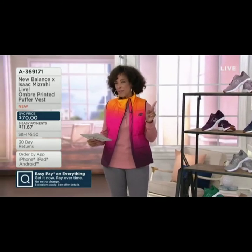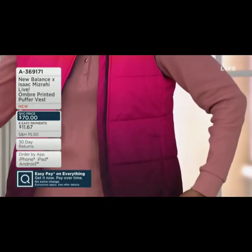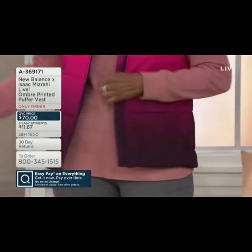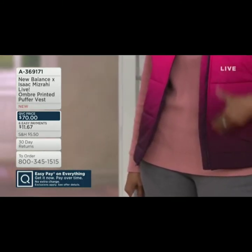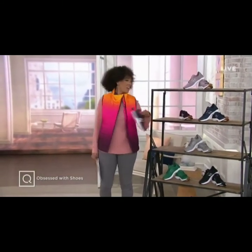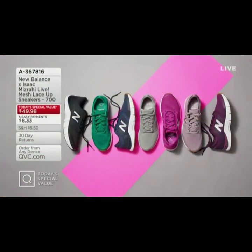The vest — 500 have already been ordered just in this show. The information is on the screen. If you would like the vest, item number 8369171. It is on six easy monthly payments. Love the ombre, right? So let me quickly show you the Today's Special Value, because the sneakers that I've been wearing all morning long are our Today's Special Value — our first-ever New Balance and Isaac collaboration.